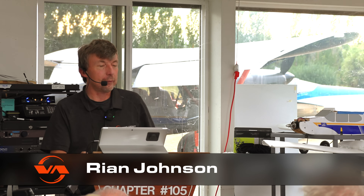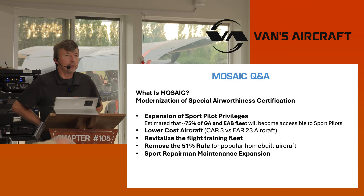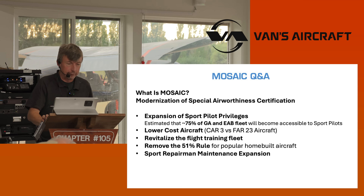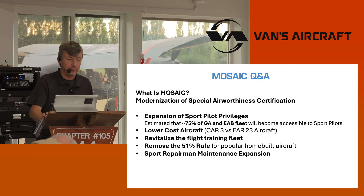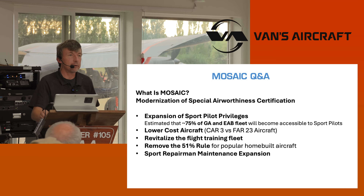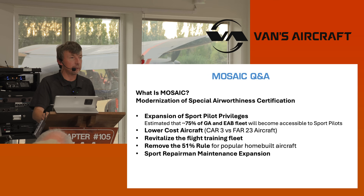What is MOSAIC? Modernization of Special Airworthiness Certification — that would be an SLSA, that's what the S stands for. They had to get an acronym together, but it worked. The expansion of the sport pilot privileges is estimated to grow the fleet size of what you can fly — 59 knots and under — by 75%. So that's a lot of aircraft that includes.